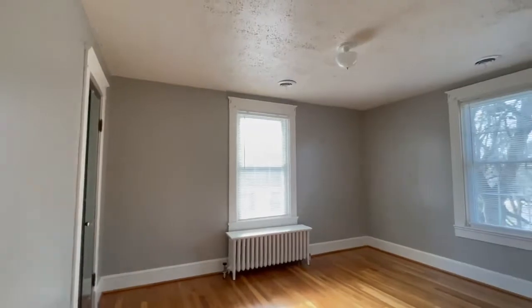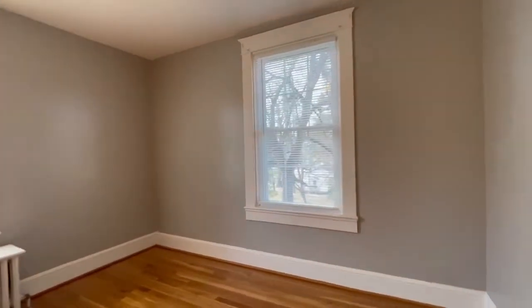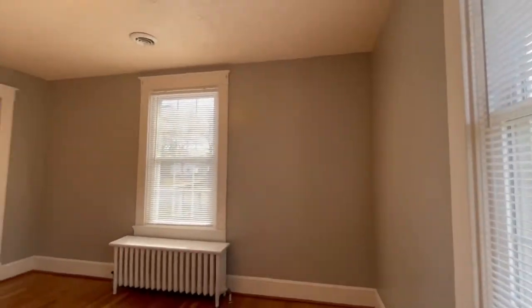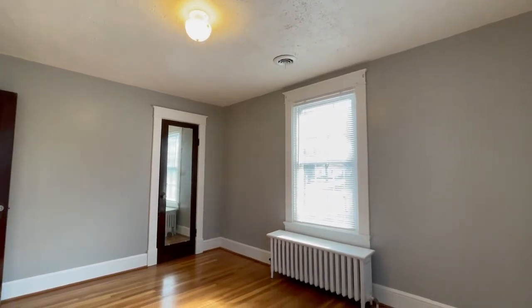And finally, bedroom number four. For more information on this property, please visit our website, pointrenters.com. Thank you, and have a fantastic day. Bye-bye.